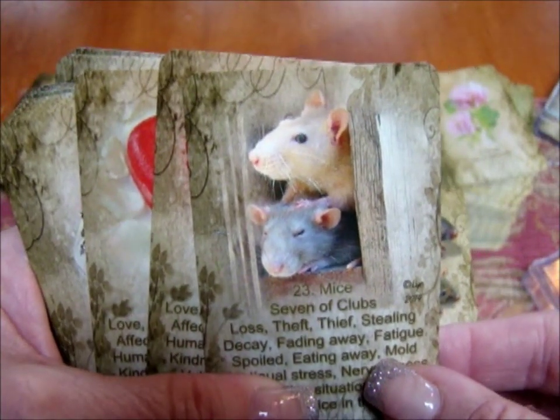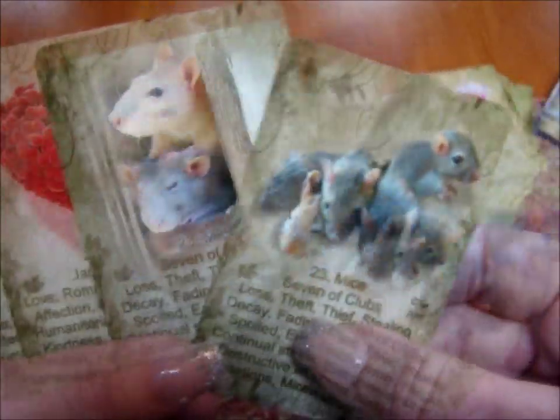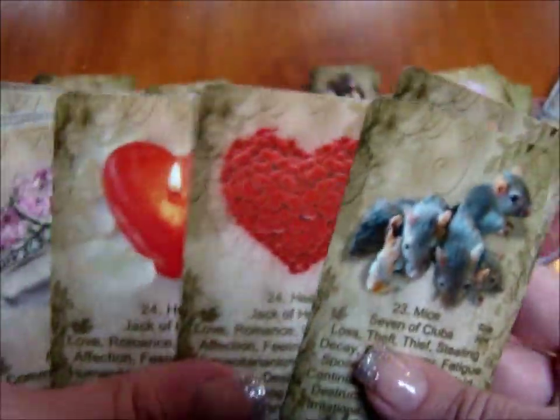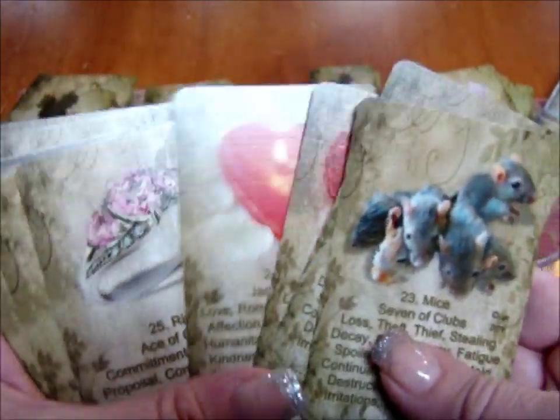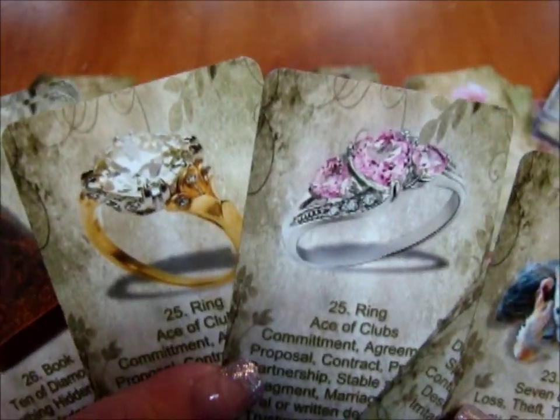This is my favorite card in the deck — the mice card. I really like it a lot. I love how his little hand is on the other mouse. You have another mice card if you happen to like that one better.